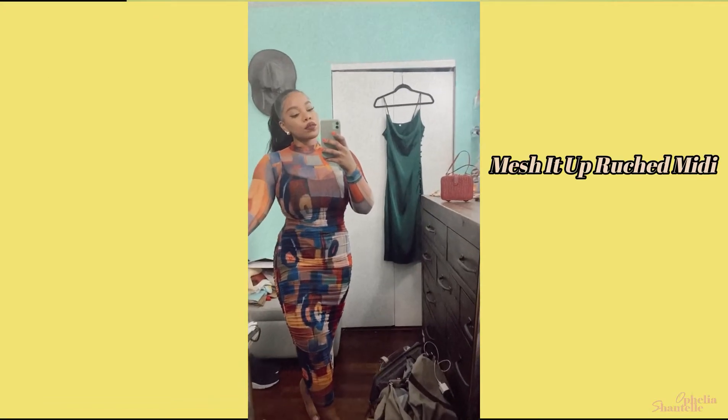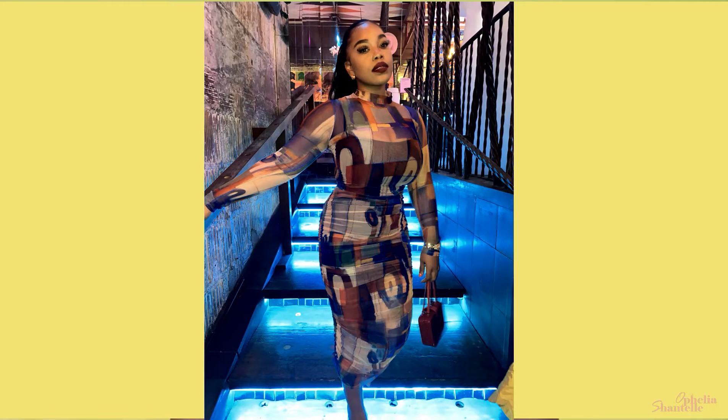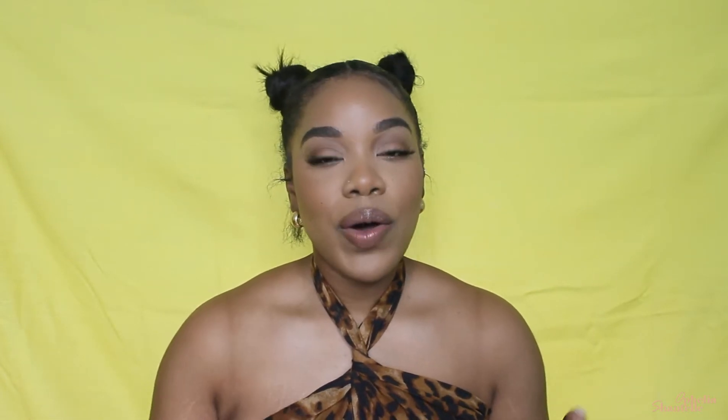The next dress I didn't do a try-on in the mirror, but I did wear it when I went on a date with my boyfriend, so I'll just insert a picture or video. I love this dress — I love the color, it's very nice, I like everything about it. I don't know if they still have it because my mom even wanted one and it was out of stock. I also have this yellow two-piece.